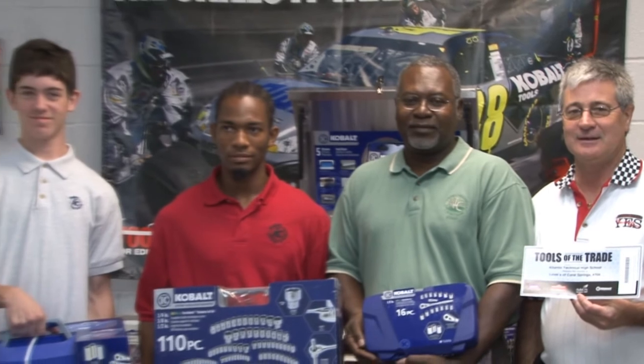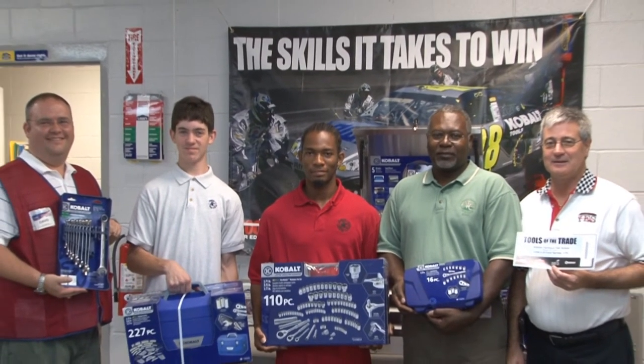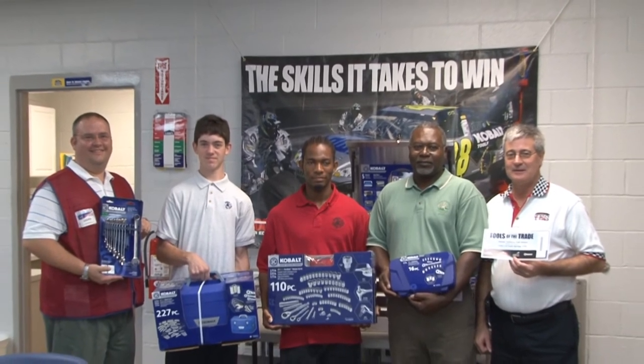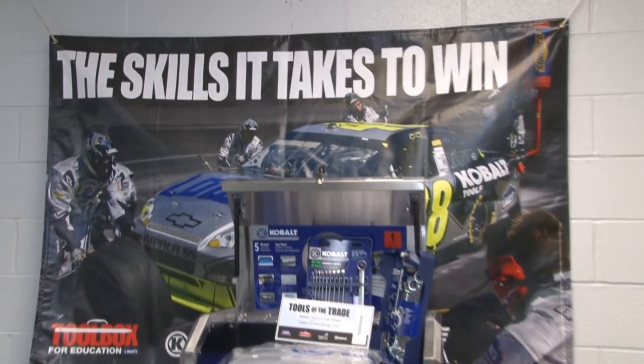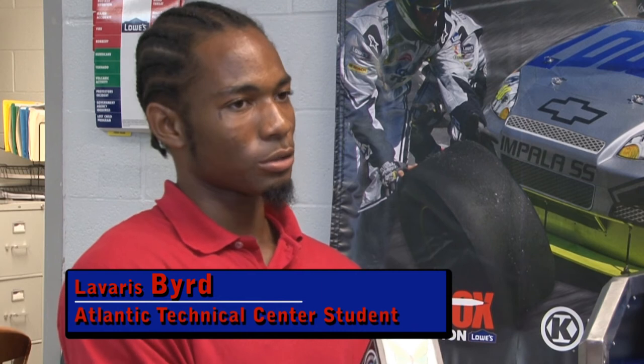Students will have more quality tools so they don't have to wait for another tool that somebody else may be using. It's just another set of tools that they can use. It's important to have new tools because we can learn to use a variety of different tools and different brands. With more tools in the shop, it'll be easier to get jobs done, spend less time waiting, and get more learning done.